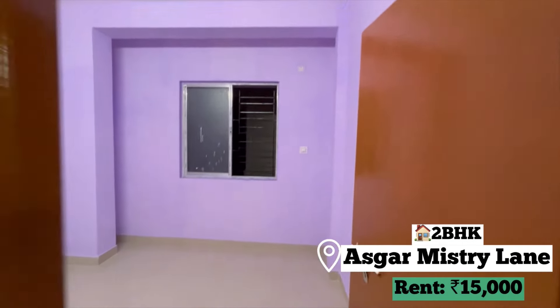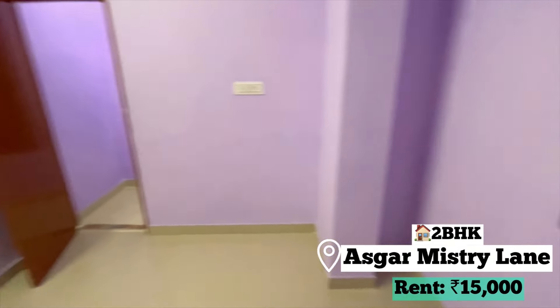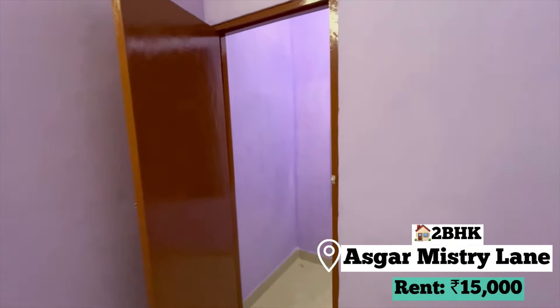This is our second bedroom — lavender color paint. The AC vent is available. The window is still building-facing, but one good thing is there is an attached balcony with a very beautiful view and good ventilation.